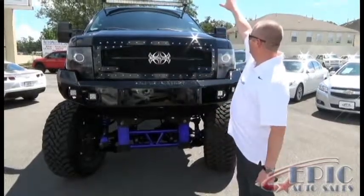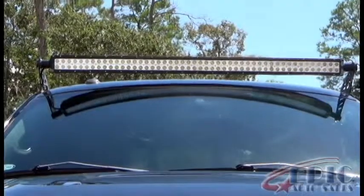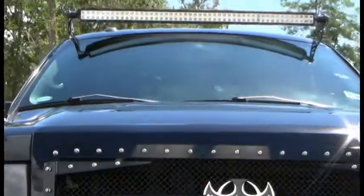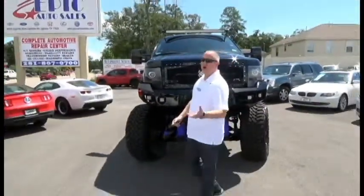If you look at the top of this vehicle — I know it's way up there — you'll see LED running lights attached professionally to the roof. That's really cool. I'd say another $1,000 to $1,200, so we're getting close to the $25,000 range.